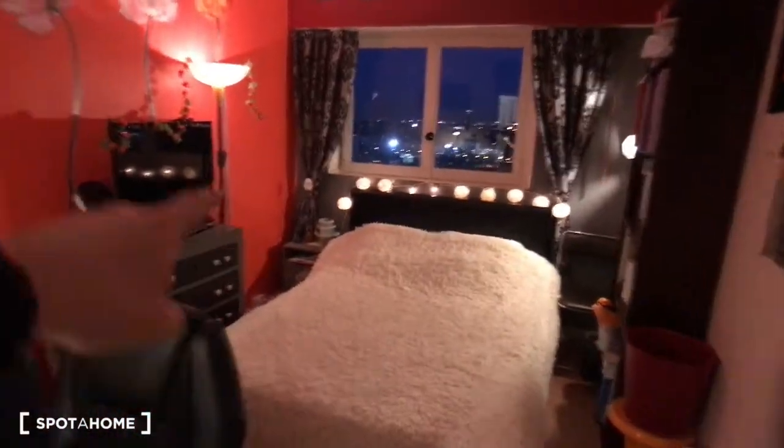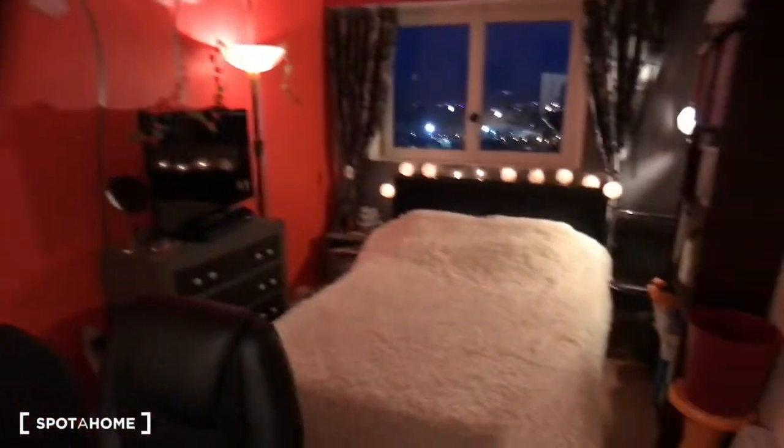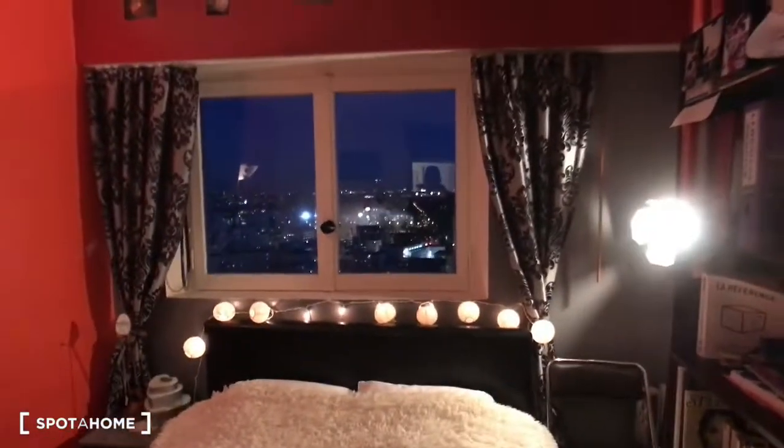With a double bed, a TV, a big desk. So that's nice. And there's a chest of drawers for storage of your stuff, and the window.